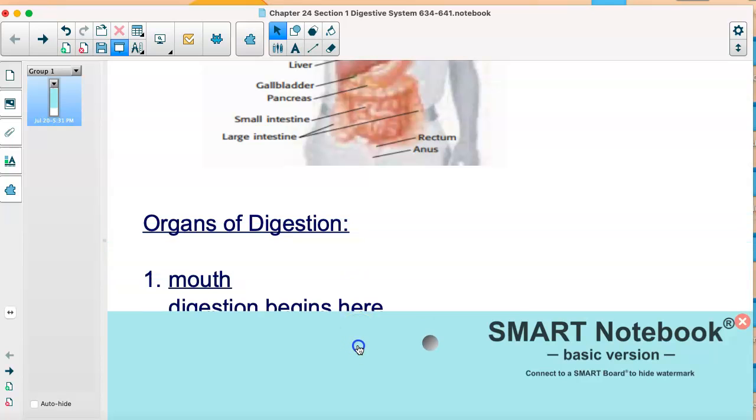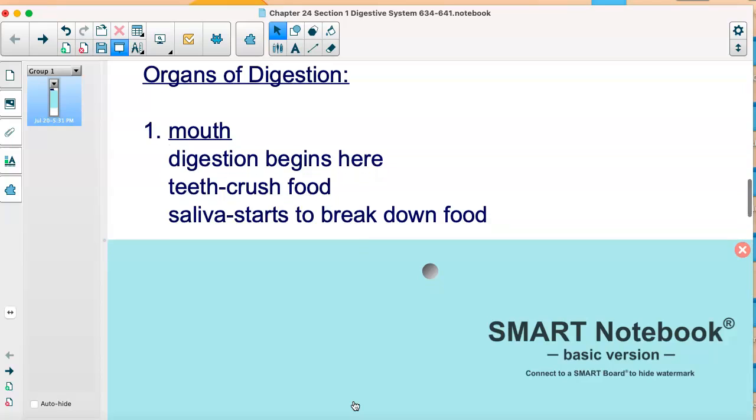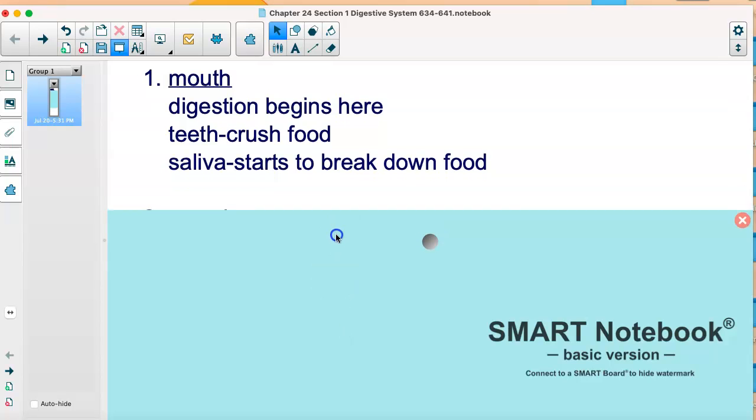So, organs of digestion. First, we have the mouth — that's where it all starts. Your teeth crush the food, which is the mechanical digestion we talked about. Then saliva is released, which chemically starts to break down the food through those enzymes in your mouth.